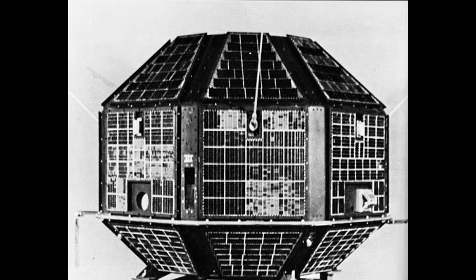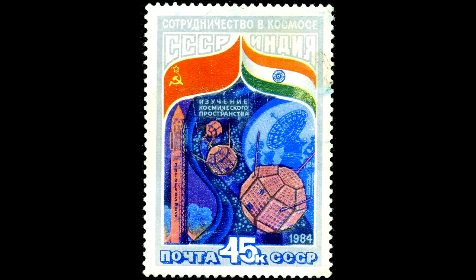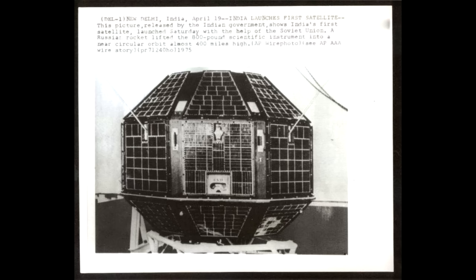India's program really started about 50 years ago. In the mid-1970s they launched their very first satellite, called Aryabhata. It was basically an X-ray astronomy and solar physics experiment. They didn't have their own launch vehicle, but they had an agreement with the Soviet Union where one of the benefits was that India got to launch satellites on Soviet rockets. So in 1975, Aryabhata launched on a Cosmos 3M rocket.